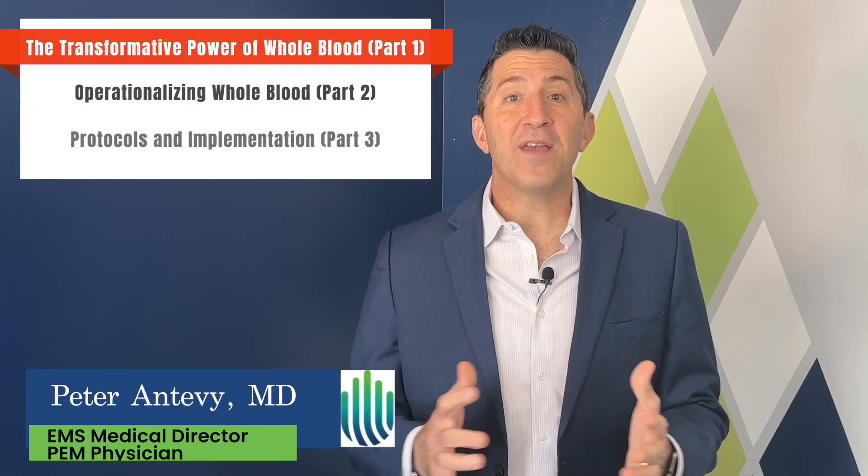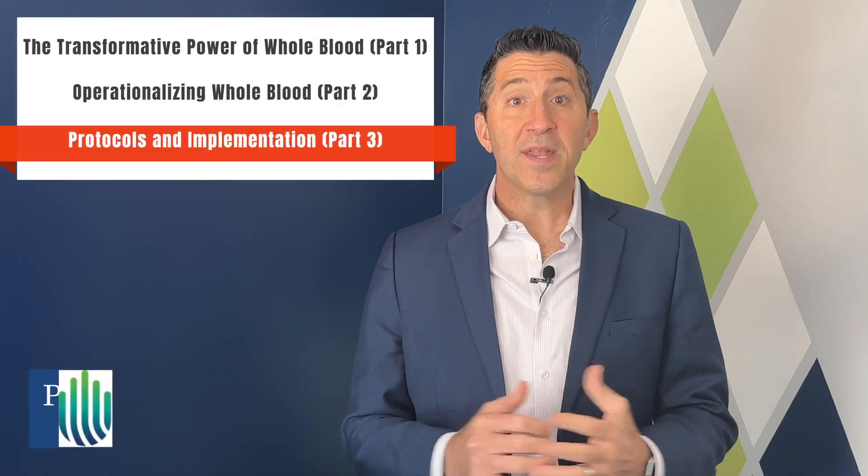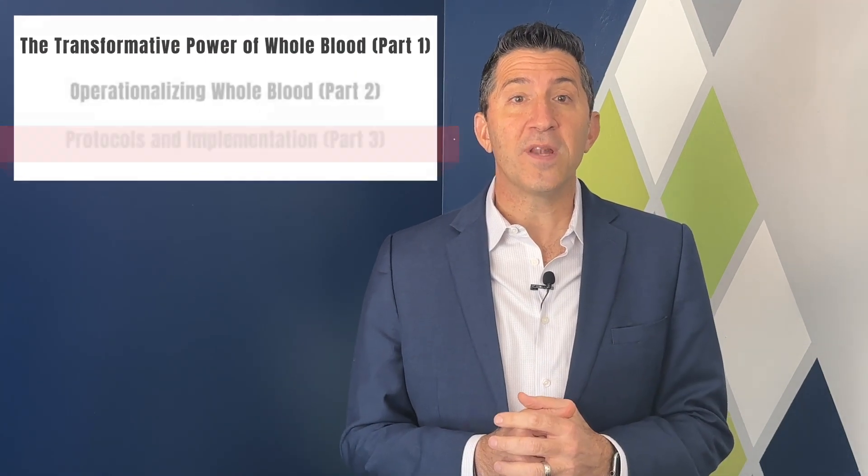Welcome back to part 3 of the Hantevi Whole Blood series. Today I'll be discussing protocol development and other supportive therapies that could change the way we approach patient care.